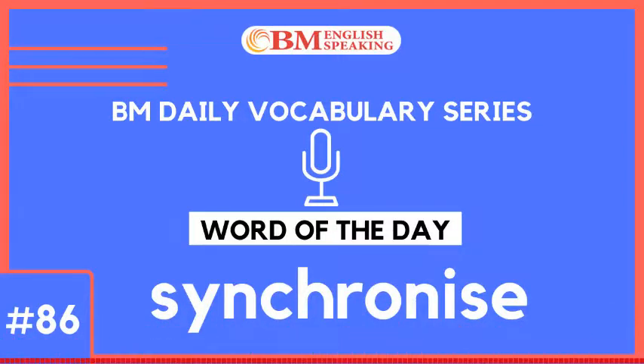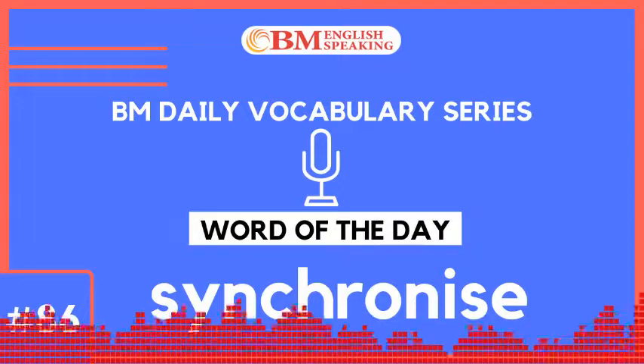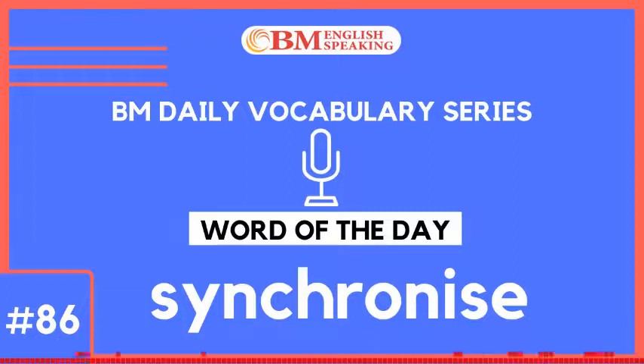This enables them to take actions at a precise time as per the planning. BM English Speaking Institute has received 4,239 Google reviews with a 4.2 star rating. To know more about us, visit our website www.bmconsultantsindia.com.